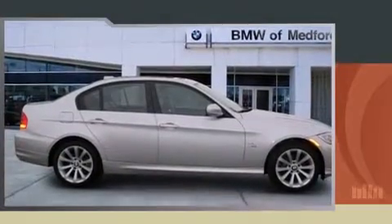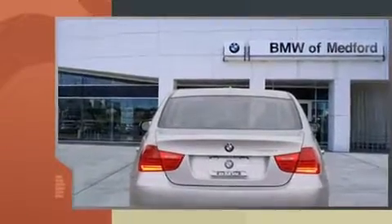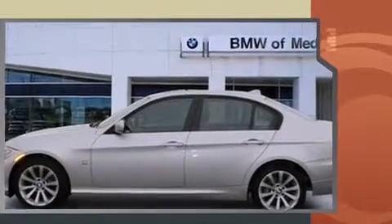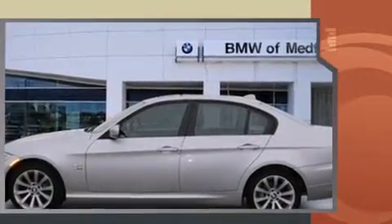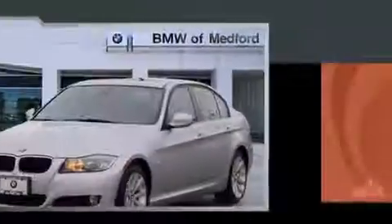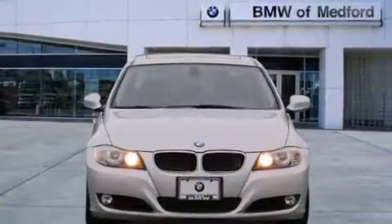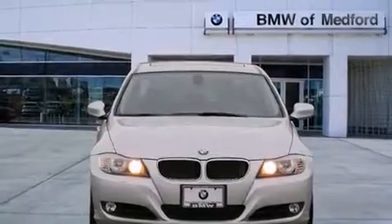Experience driving perfection in the 2011 BMW 328i xDrive. This four-door, five-passenger sedan has just recently passed the 50,000 mile mark. It features all-wheel drive versatility, an automatic transmission, and a three-liter six-cylinder engine. A wealth of standard features means that you no longer have to sacrifice.